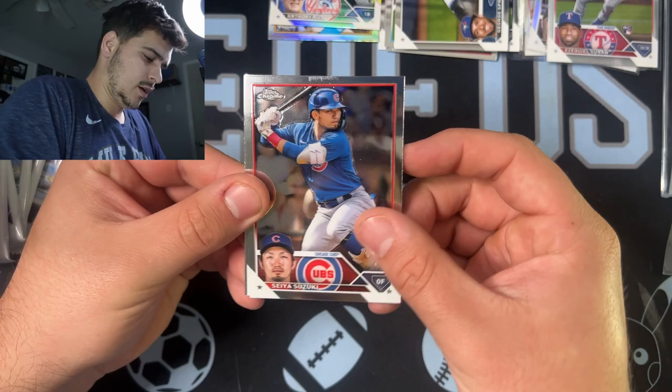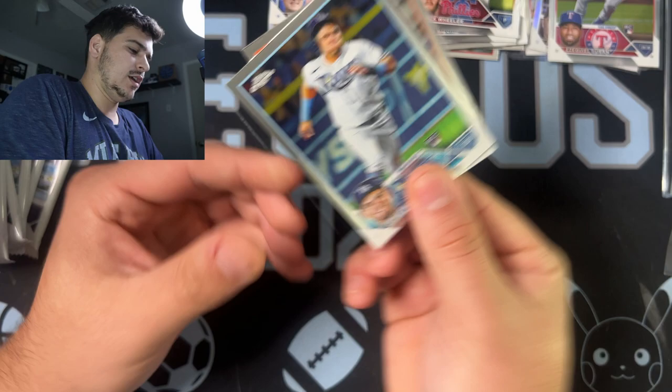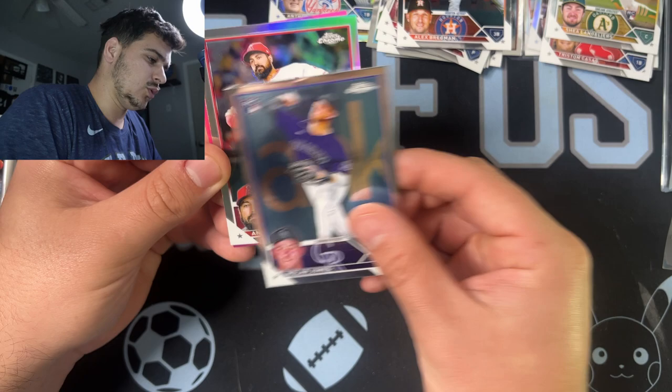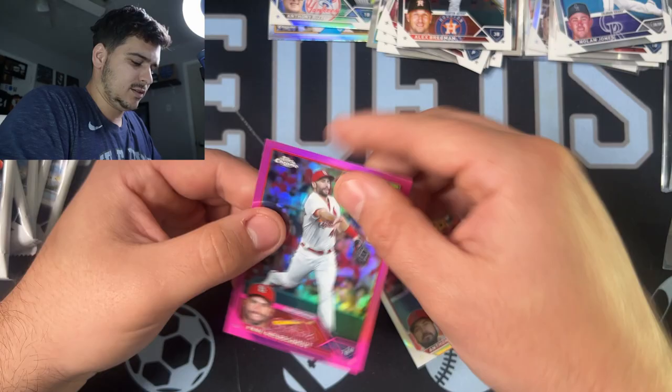Seiya Suzuki. Zach Wheeler. There is a raised rookie — we got Jonathan Aranda and then Alex Bregman. We got a refractor — we got Tristan Casas, one of the better rookies. Rookie Shea Langoliers and we got a Nolan Jones. This is a rookie pack for sure. Refractor, refractor — Angels. Anthony Rendon, I was hoping for a Shohei there. And then a Paul Goldschmidt — that would have been great last year. This one feels thick, we might have got something. There's a Gunnar on top though — we'll take that Gunnar. Maybe not, it just felt thick.